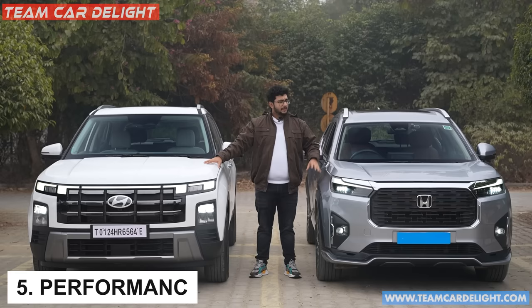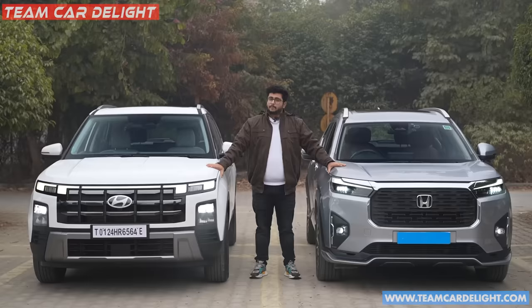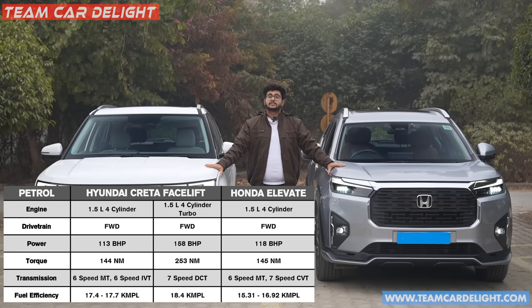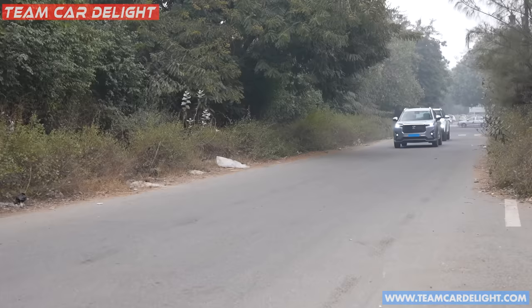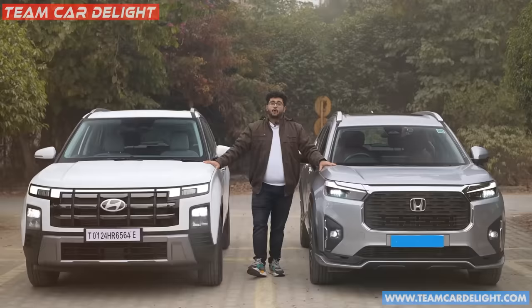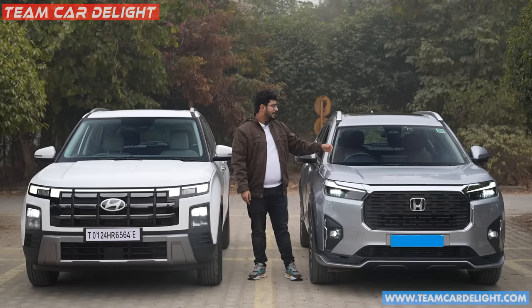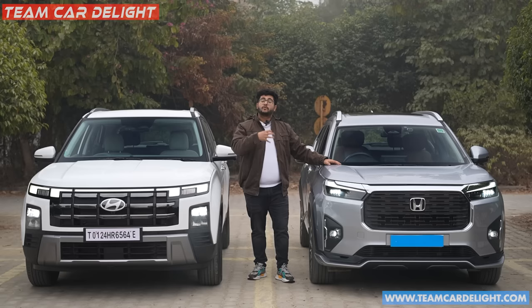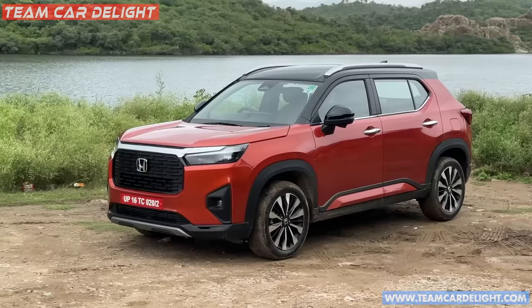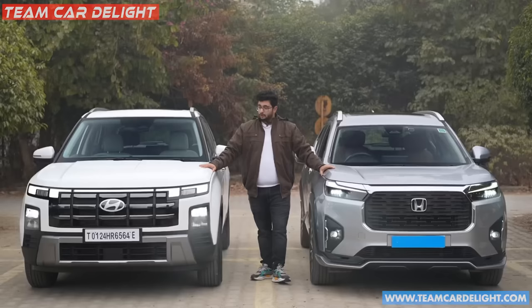In terms of power and performance, comparing the turbo engine to the naturally aspirated, there is definitely more power available with instant response. The Creta's turbo petrol has some turbo lag but good mid-range power. The Elevate's CVT delivers good, smooth power over a stretch. The last point is affordability — a big point for the Elevate. The features in the top model are more than sufficient, with infotainment system, camera, and comfort features. The Elevate's top model on-road price is about 18 lakh, making it a very value-for-money vehicle.